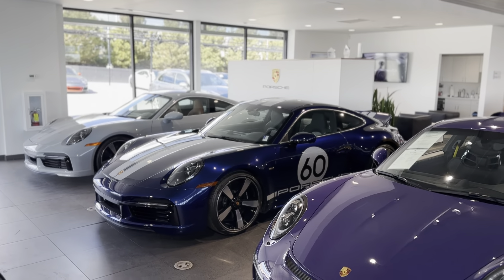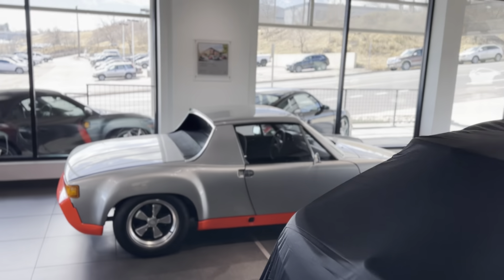Hey, Dr. Suriel. It's John at Porsche Colorado Springs. Thanks for your interest in the Sport Classic. Just a quick tour of our showroom real quick.